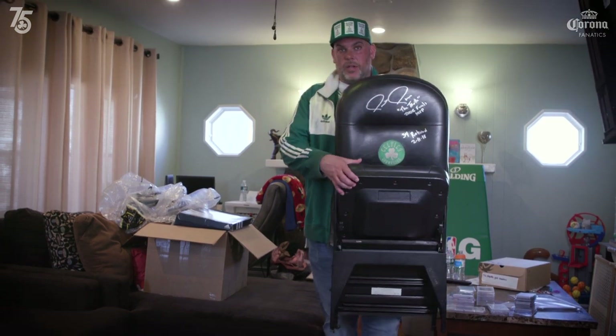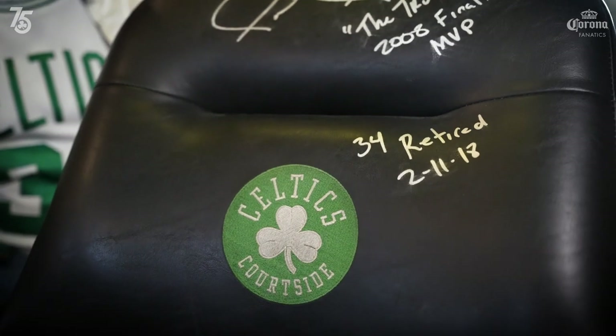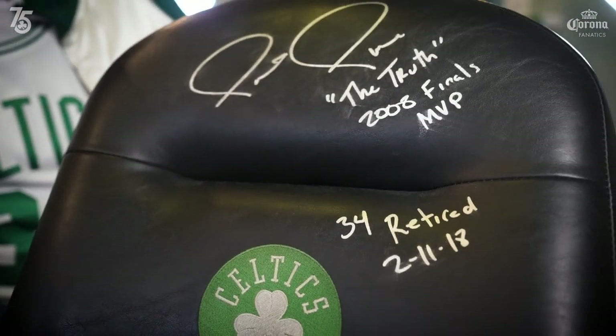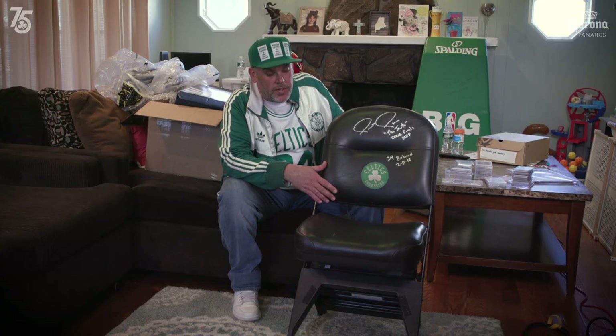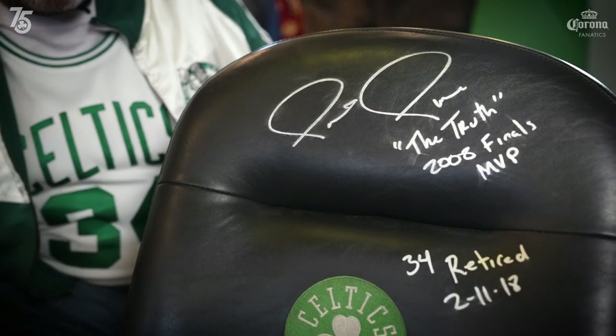This is one of my coolest, most unique items that I own. This is a courtside seat — the seats are only made for the Garden. It's a seat from Paul Pierce's retirement night, signed by Paul, inscribed and dated with the night they retired his jersey.